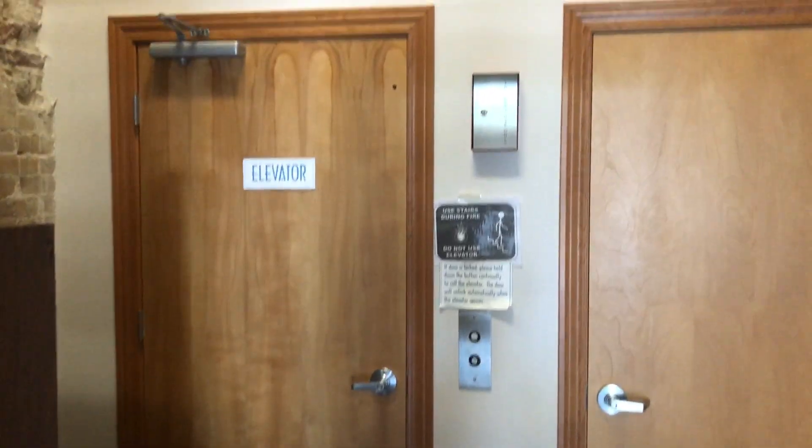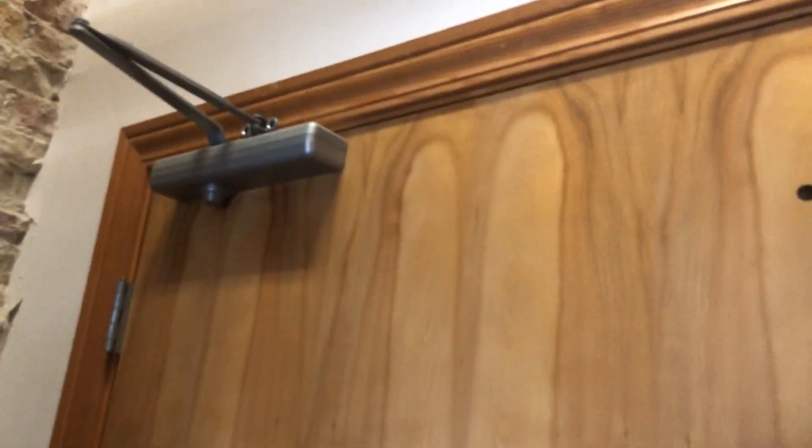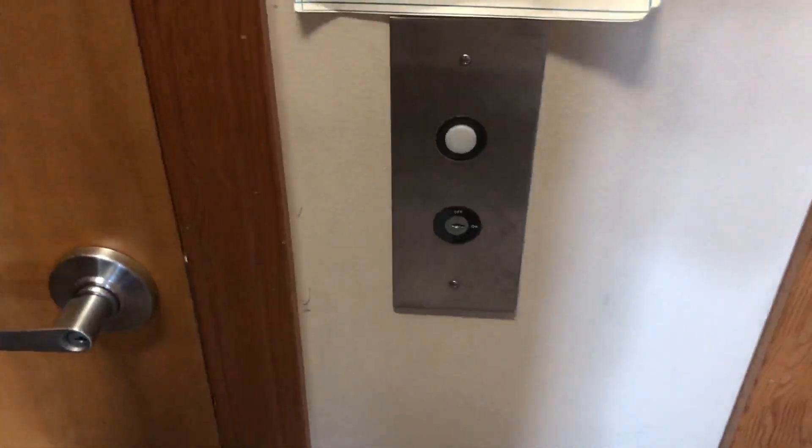This is the elevator at 619 Franklin Street in Michigan City, Indiana. This looks like some sort of home elevator or a lift or something. It has GAL Jet Plus fixtures. It has a swing door, but it looks just like a regular door like the other doors.